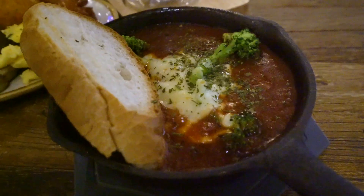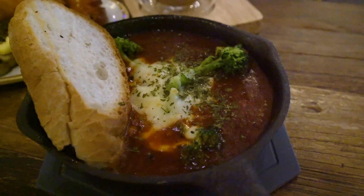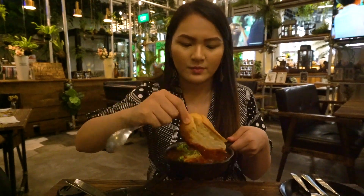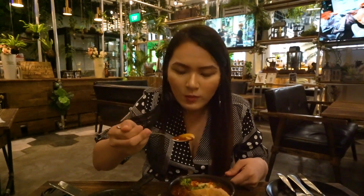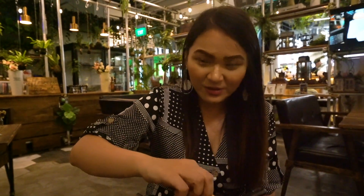I'm going to try the eggs in hell now. It's basically tomato sauce with an egg in the center, topped with bacon bits, broccoli, and one baguette. Oh my god, look at the egg! It's really good, and thankfully it comes with a baguette so I can dip it into the tomato sauce.